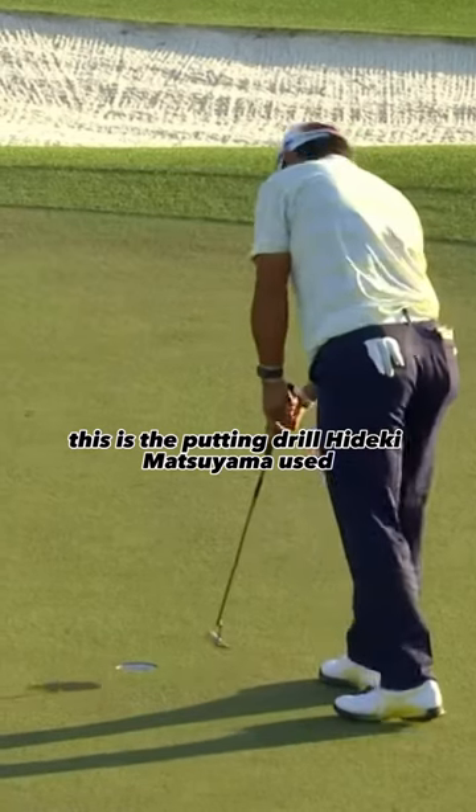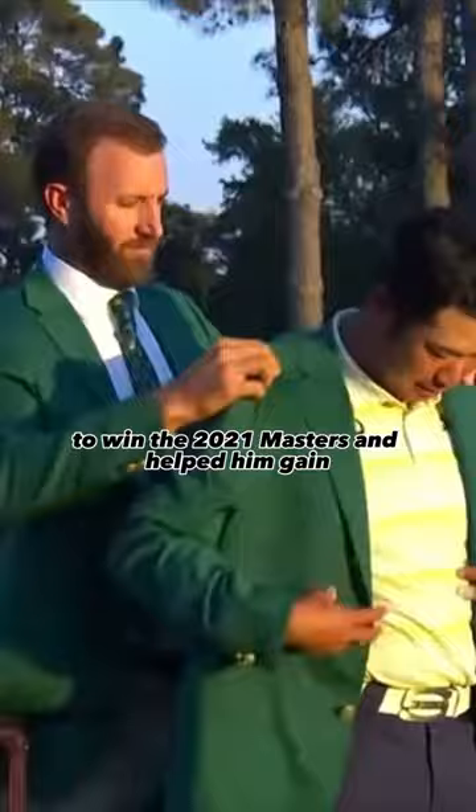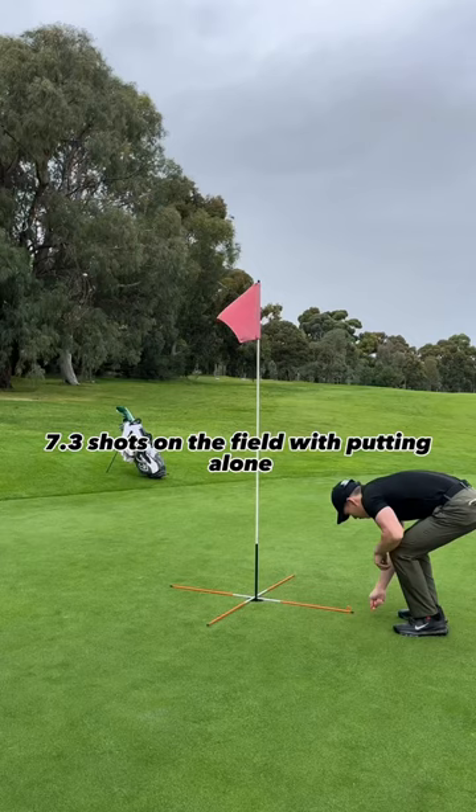This is the putting drill Hideki Matsuyama used to win the 2021 Masters, and it helped him gain 7.3 shots on the field with putting alone.